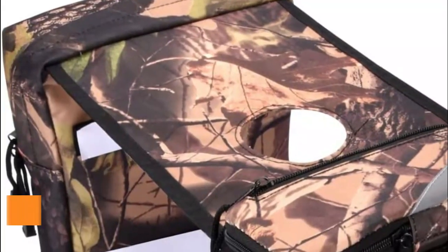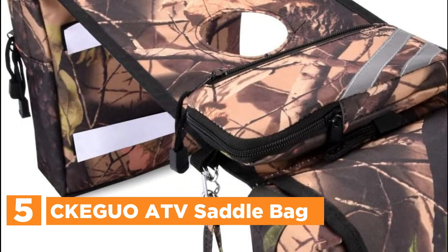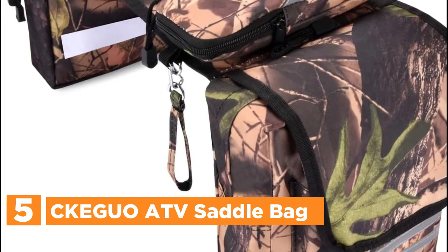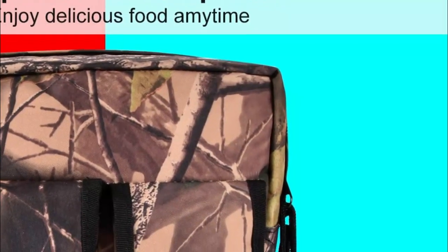Starting our list at number 5, the Keguo ATV saddlebag. Crafted from high-quality Oxford cloth material, this ATV saddlebag is designed with durable zipper closures to ensure solid and long-lasting use. It is resistant to friction, tear-proof, and waterproof, making it highly durable and capable of protecting your belongings from rainwater and other elements.